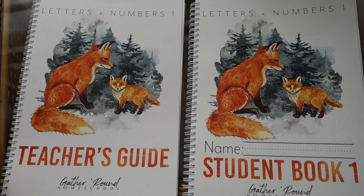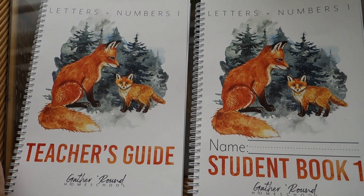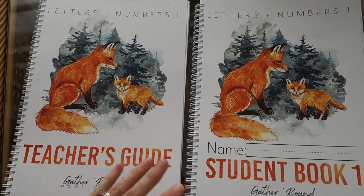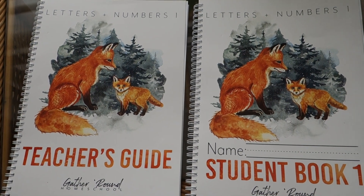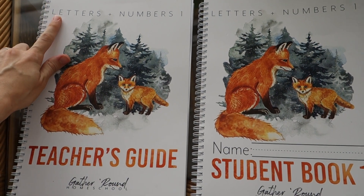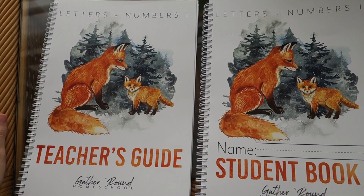Letters and Numbers is something completely new, brand new to their program, that they have just added. It's a little bit different because this is not designed to be used with all ages. It is designed to be used basically with the preschool aged child — the child who does not yet know their letters and the sounds of the letters, and is just being introduced to math concepts.